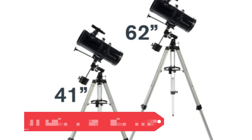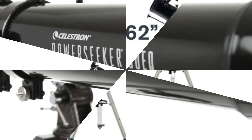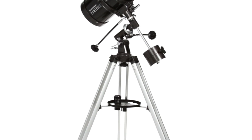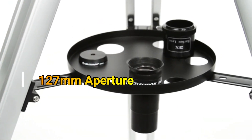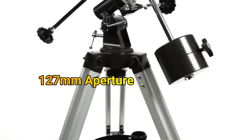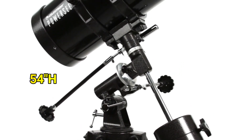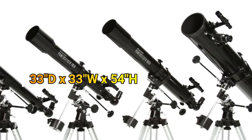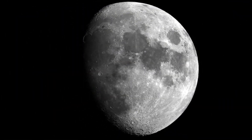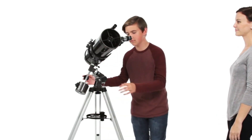Number 2: Celestron Manual German Equatorial Telescope. The Celestron PowerSeeker 127EQ Telescope is a beginner-friendly reflector telescope with a 127mm aperture, offering bright and detailed views of celestial objects. The German Equatorial Mount allows precise tracking of stars and planets, making it ideal for budding astronomers. Compact and portable, it's easy to transport and set up. It also includes a bonus astronomy software package for enhanced learning. Pros: 127mm aperture provides bright and detailed images. German Equatorial Mount enables precise tracking. Compact design with included astronomy software for beginners.